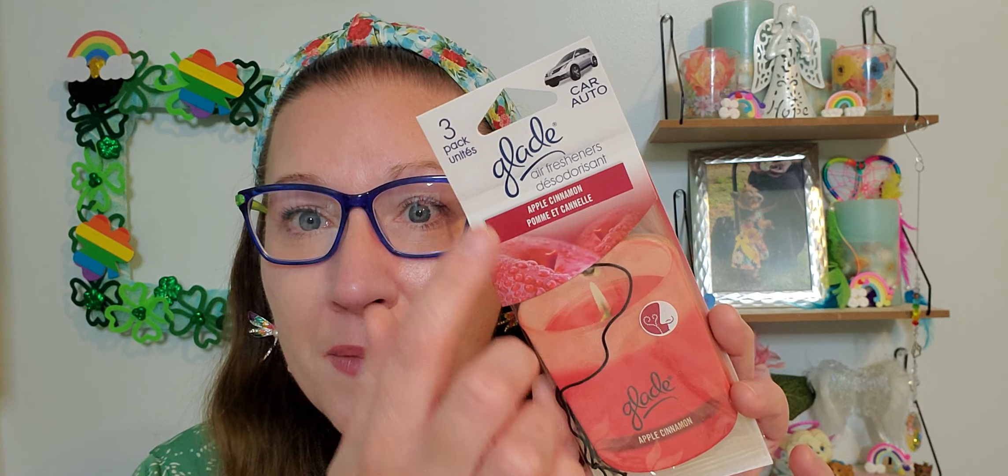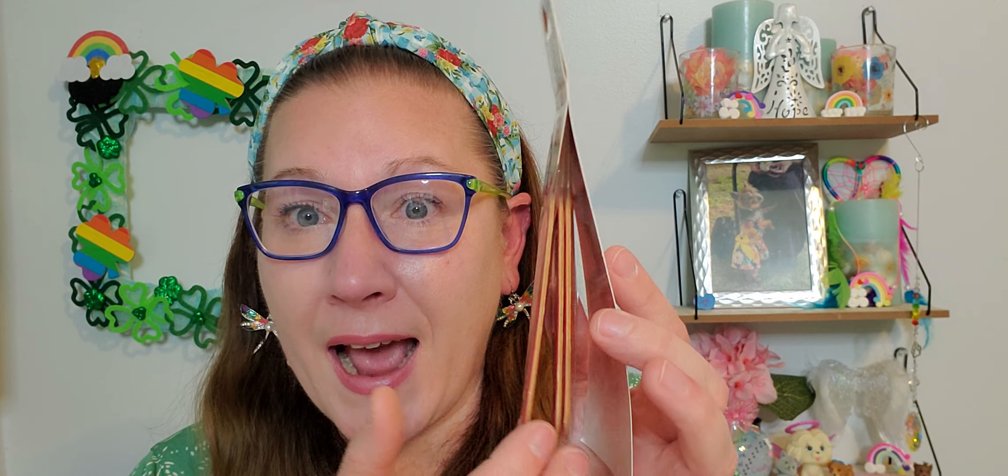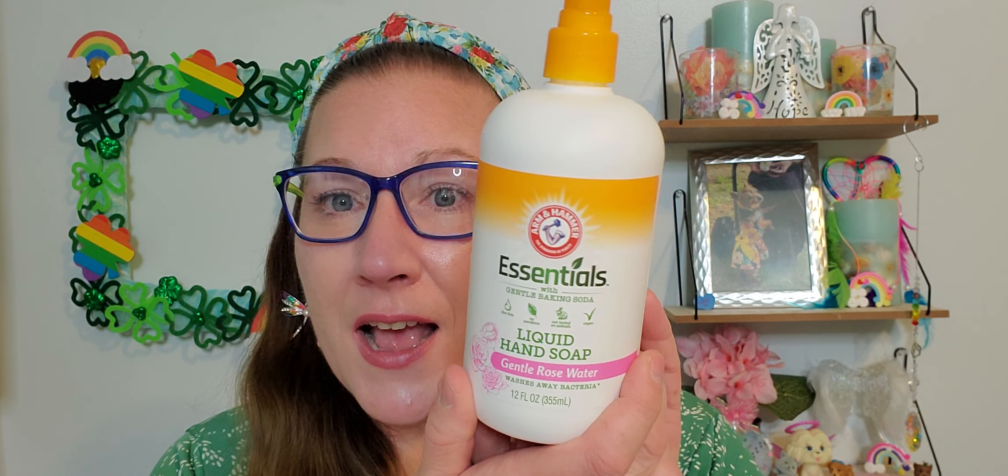I found another Glade three-pack of air fresheners — they smell so amazing in my car. For a dollar twenty-five for three, I love that. This one is Apple Cinnamon, which is my mom's favorite scent — basically her signature scent with candles in her house and everything. I picked these up for her car, and I love my Glade air fresheners. They smell magical in my vehicle.